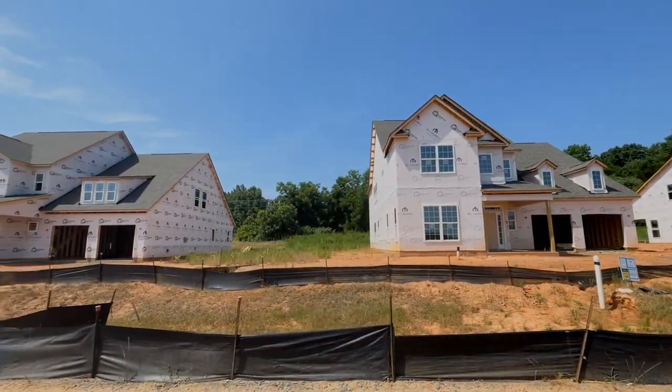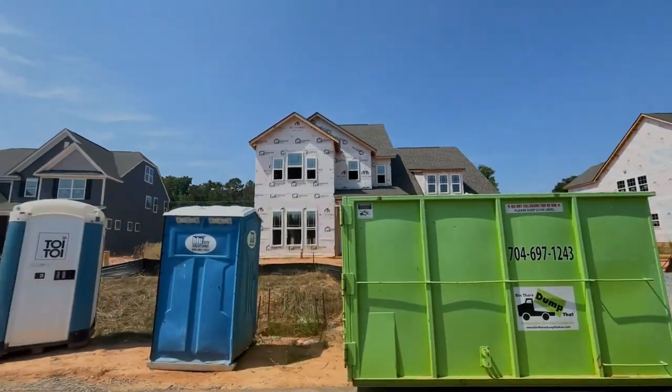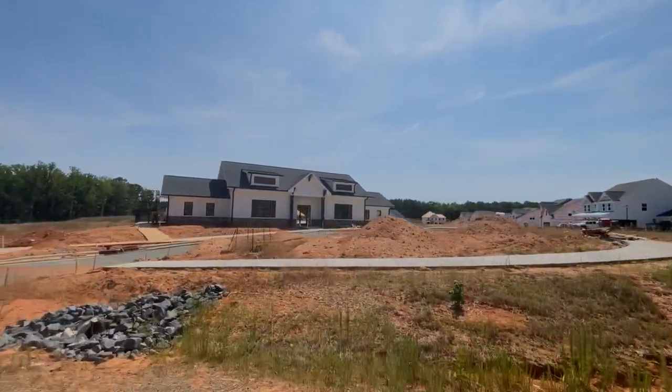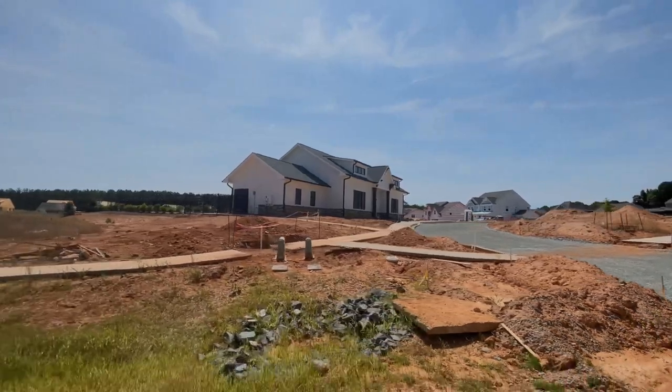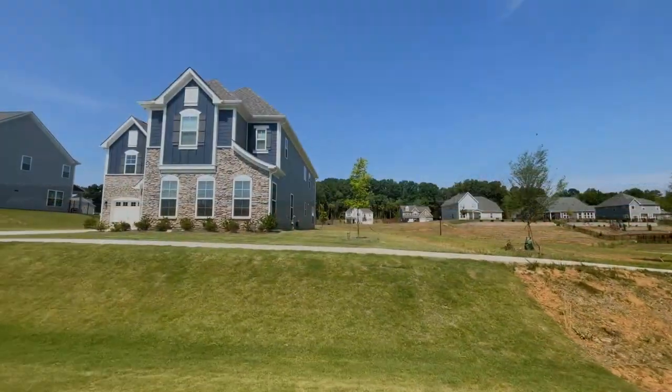Great backyards, as you can see, back up to a lot of trees and openness. And as we turn the corner here, give you a quick look of what the amenity center is going to look like. So this is the clubhouse still being constructed as well. Behind the clubhouse is where the pool is going to be. Talking to the agent the other day, these are the amenities that they're going to have — the clubhouse and the pool.